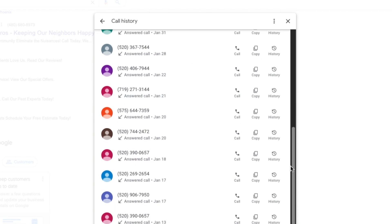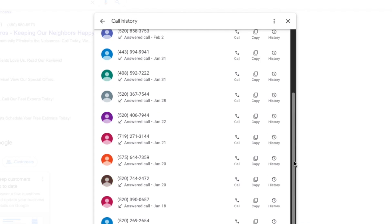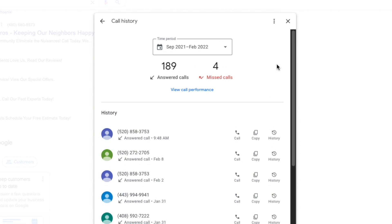With the call history feature, you can easily keep track of which marketing efforts are driving which phone calls, respond to missed calls, and stay engaged with your customers all in one place.